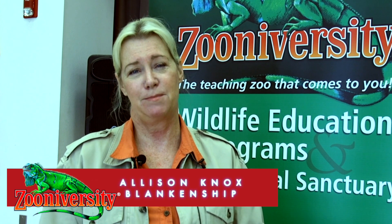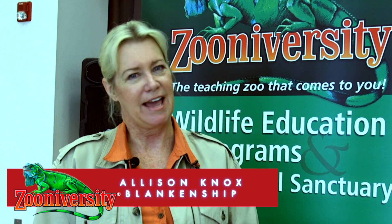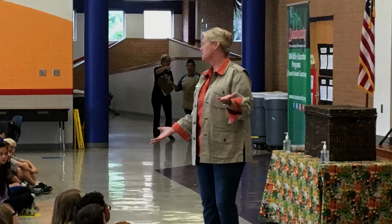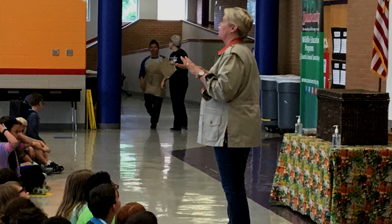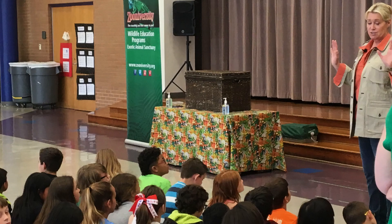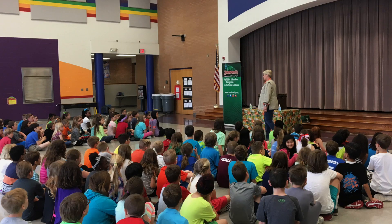Zooniversity is a wildlife education company. We use rescued exotic animals, and we're a traveling organization that teaches students and teachers all about wildlife from around the world. We have over a hundred different animals currently at Zooniversity, everything from insects, amphibians, reptiles, birds, and small mammals.